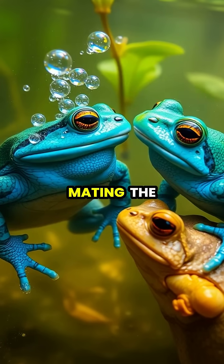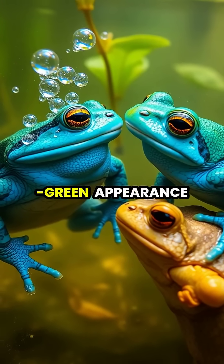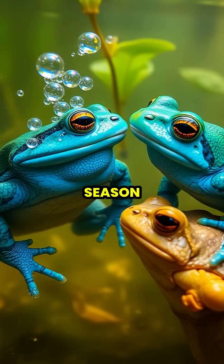After successful mating, the blue coloration gradually fades as the male returns to his normal olive green appearance until the next breeding season.